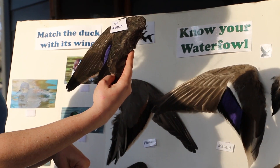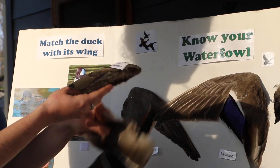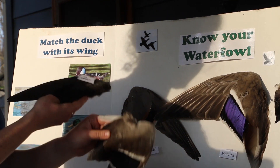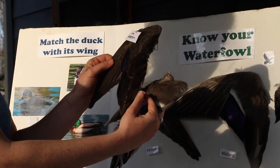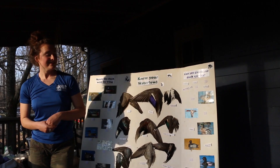Something really cool about black ducks is that males and females are identical—that's really unique in the waterfowl world, as I mentioned before that they're sexually dimorphic. These guys look exactly the same. I hope you all learned a lot. Thanks so much for playing.